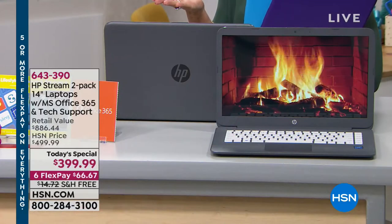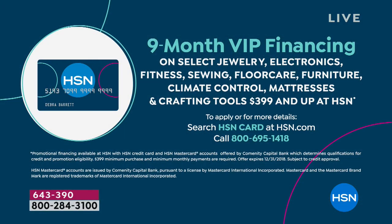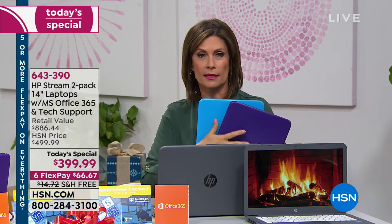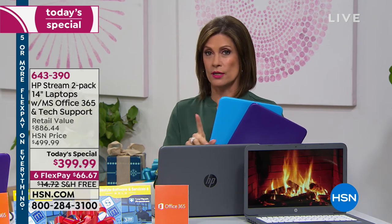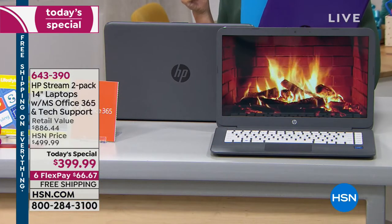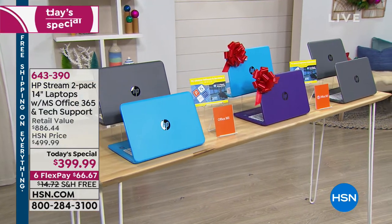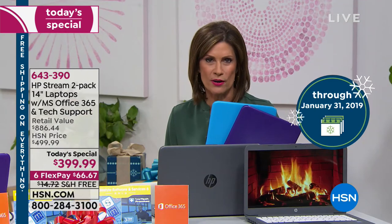Six flex payments at $66.67 each. With the HSN card, you can finance it over nine months at zero interest — $44.44 a month. If you order two sets you get four laptops. Get it now while it's at this price with free shipping and handling. You have until the end of January to return it if you change your mind, but once it sells out, this price is gone.